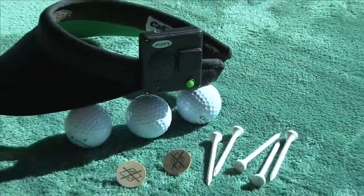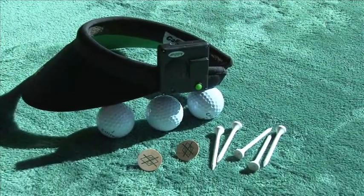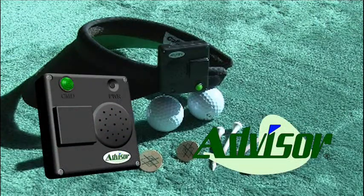We hope you have enjoyed this presentation on our wonderful golf product, Advisor. Advisor is the first to market this state-of-the-art, voice-controlled and voice-response GPS rangefinder technology, and you are sure to enjoy your game more with its easy and convenient rangefinder feature. Thanks for watching and see you on the course.